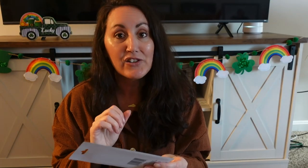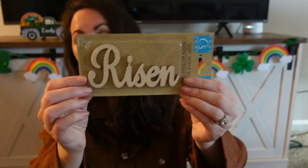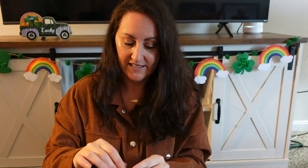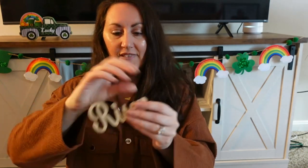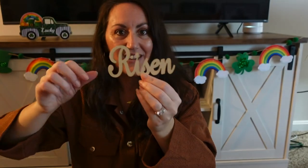I found the laser wood cutout words — it says 'risen' and you get three of them. Look at that, it's a wood cutout.